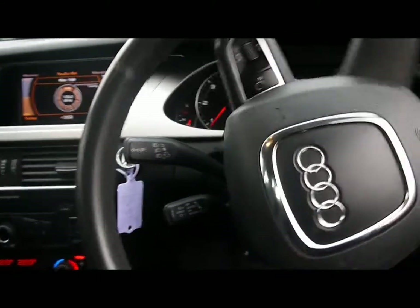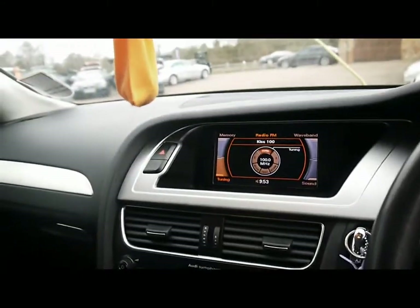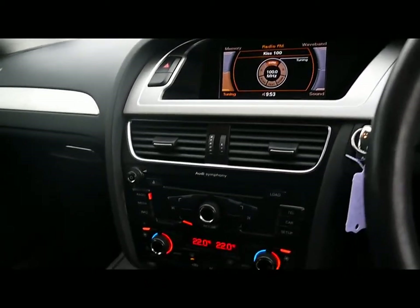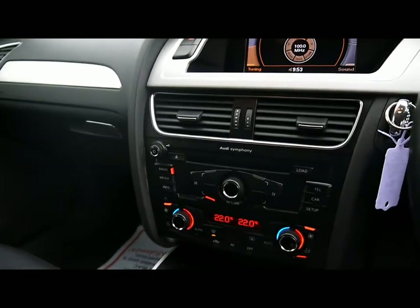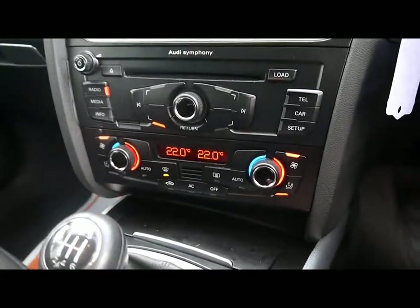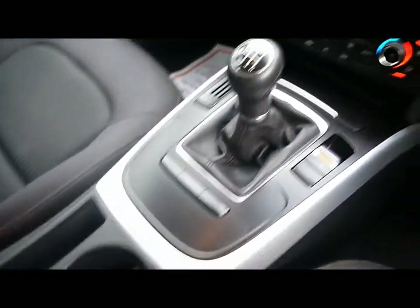In the front we've got automatic headlights and wipers, a multifunction steering wheel with cruise control on the stalk just behind there. Audi Multi-Media Interface with a big colour display, and the Symphony entertainment system which is radio, 6CD changer, SD card slot and auxiliary input as well. We've got dual zone digital climate control, automatic start-stop and various cup holders and storage compartments in the centre console.